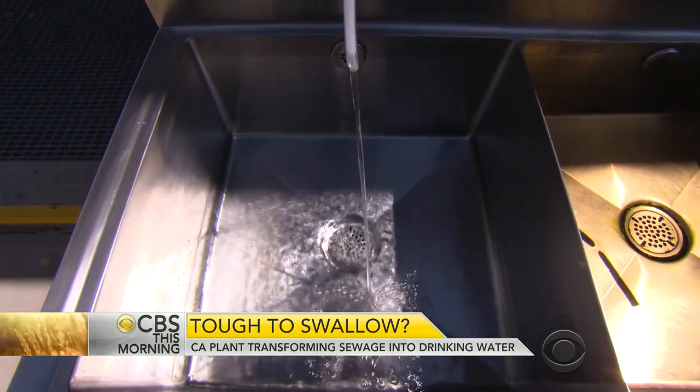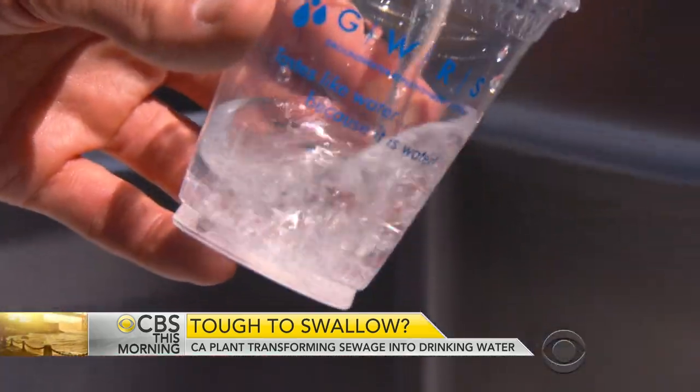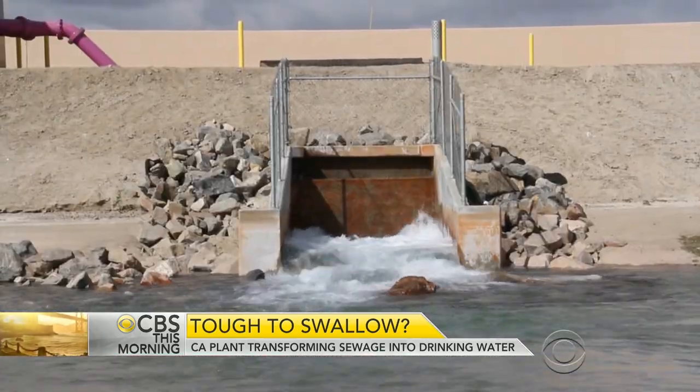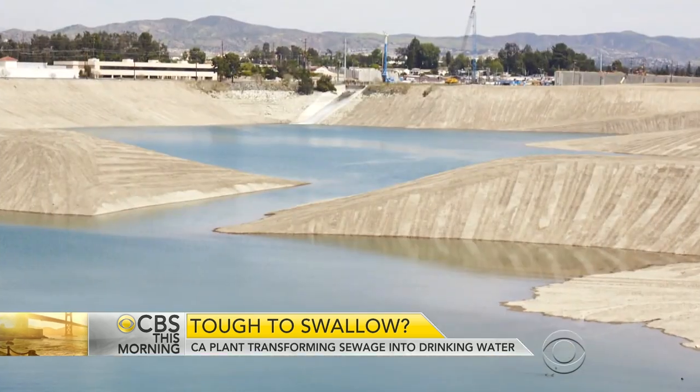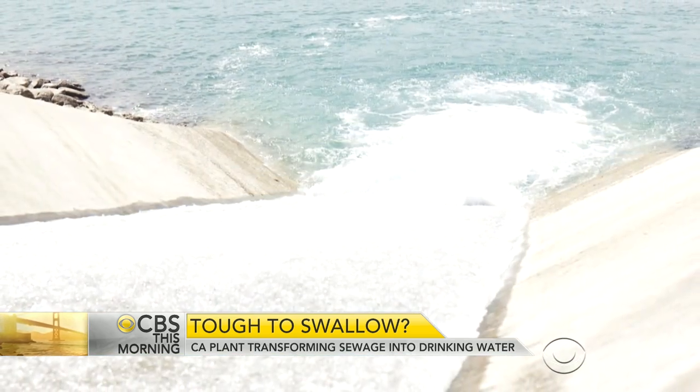Marcus says the water that comes out is cleaner than most tap water in the country. On the day we visited, the plant was generating 100 million gallons of drinking water — about one-fourth of Orange County's entire daily water supply. If they didn't recycle it, the water would be wasted to the ocean, lost forever.